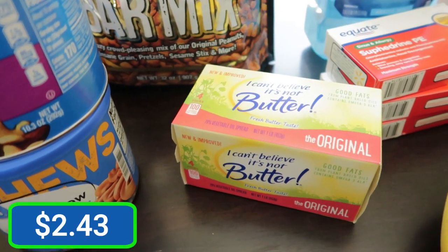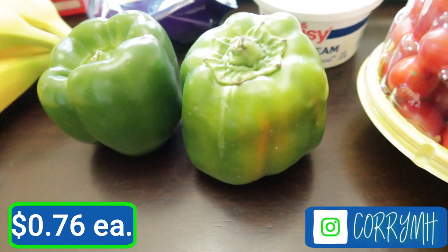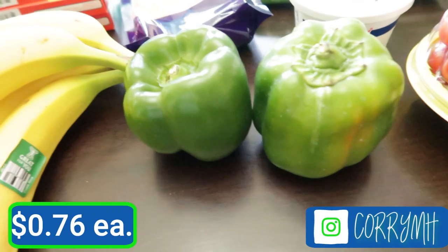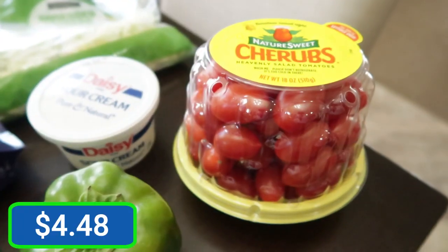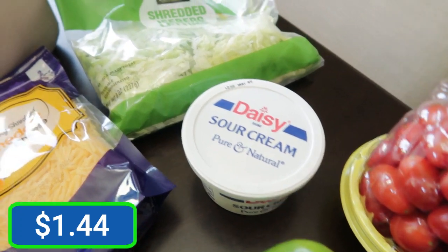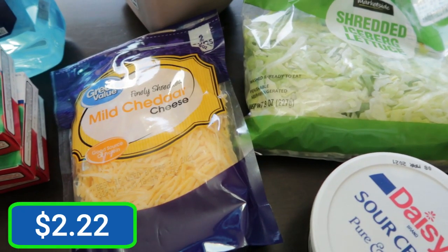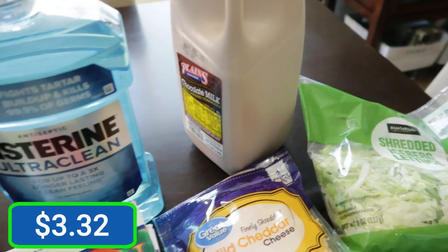Some I Can't Believe It's Not Butter sticks, bananas, two small little sad green peppers — they look like they've kind of been through it. Some cherub tomatoes, a small container of sour cream, shredded lettuce, mild cheddar cheese, and chocolate milk.